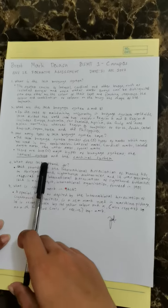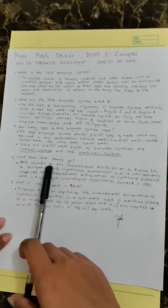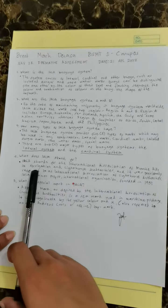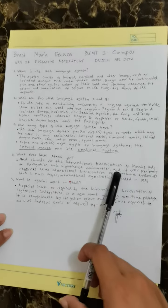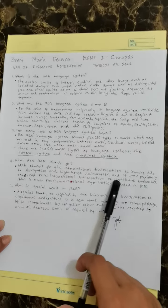Number four, what does IALA stand for? IALA stands for the International Association of Marine Aids to Navigation and Lighthouse Authorities, and it was previously referred to as the International Association of Lighthouse Authorities.